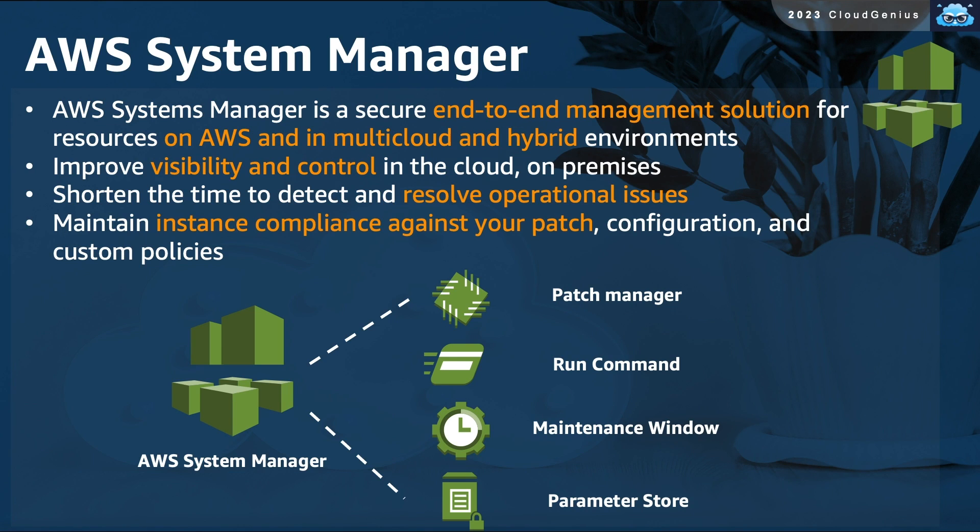AWS Systems Manager is a very important service used to have a complete end-to-end management solution for your resources — not only those created on AWS, but also extended to resources on-premises and other cloud environments. It improves visibility and control and helps detect and resolve operational issues much quicker. Key capabilities include the Patch Manager, which automates software patch distribution and installation across resources within defined maintenance windows; the Run Command feature, which allows you to run scripts and commands remotely at the shell of your servers at scale; and the Parameter Store, which lets you store parameters, variables, and credentials in a centralized place to be recalled across all of your applications.